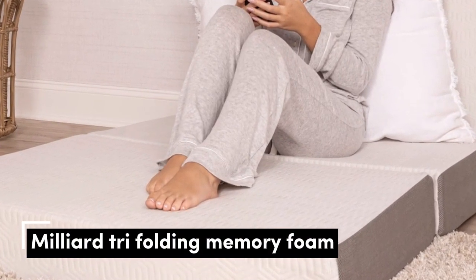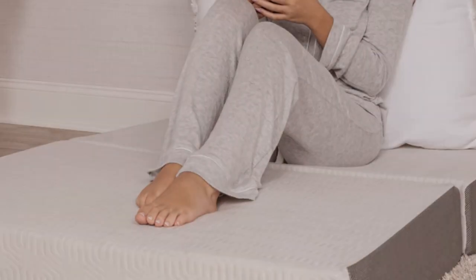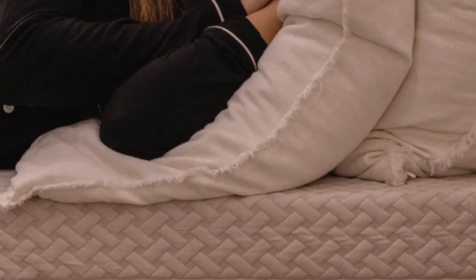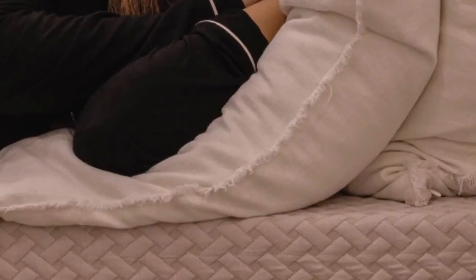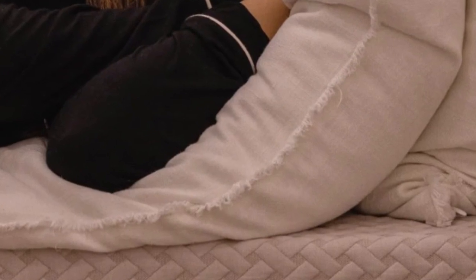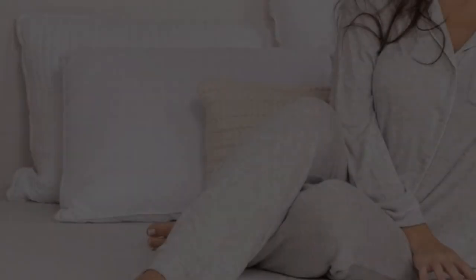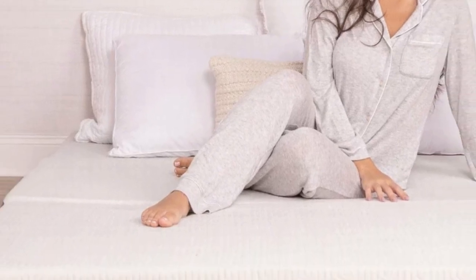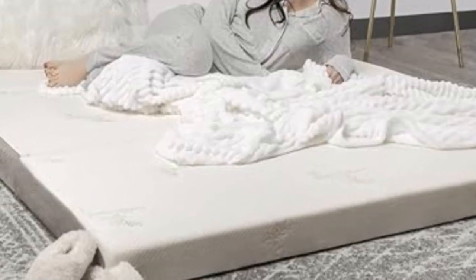Number 1. Milliard's Memory Foam Tri-Fold Mattress is the ideal portable mattress for those that desire the utmost in luxury wherever they go. This twin XL mattress is made using two layers of high-quality memory foam. The bottom layer is a high-density, medium-firm foam, and the upper layer a plush foam that hugs a sleeper's curves. Wrapped around the foam interior is an incredibly smooth and breathable cover that's also machine washable.